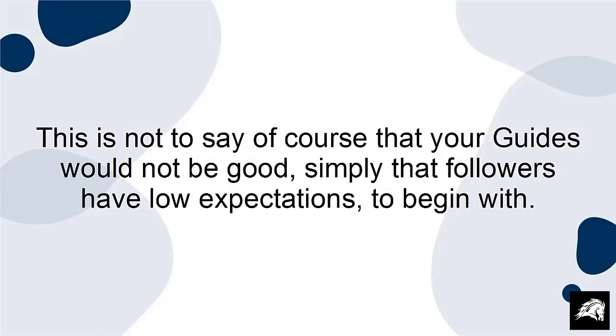This is not to say, of course, that your guides would not be good. Simply that followers have low expectations to begin with.